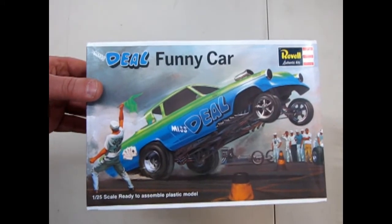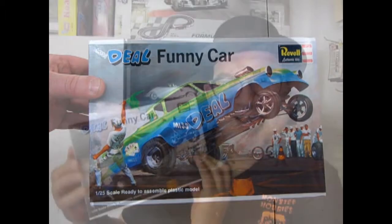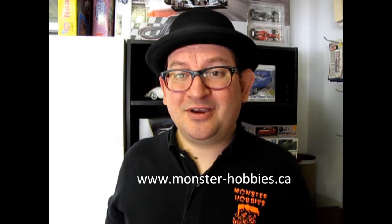So once again, that brings us to the end of this review of the Ravel Miss Deal funny car. I hope you enjoyed this episode of Monster Hobbies 'What's in the Box' where we got to check out the Miss Deal 1953 Studebaker funny car. Now, if you would like to see some of the other videos in my amazing series, check the links on screen. Don't forget to like and subscribe, and check out our website at www.monster-hobbies.com — I hope you have a good Christmas season. Till next time!